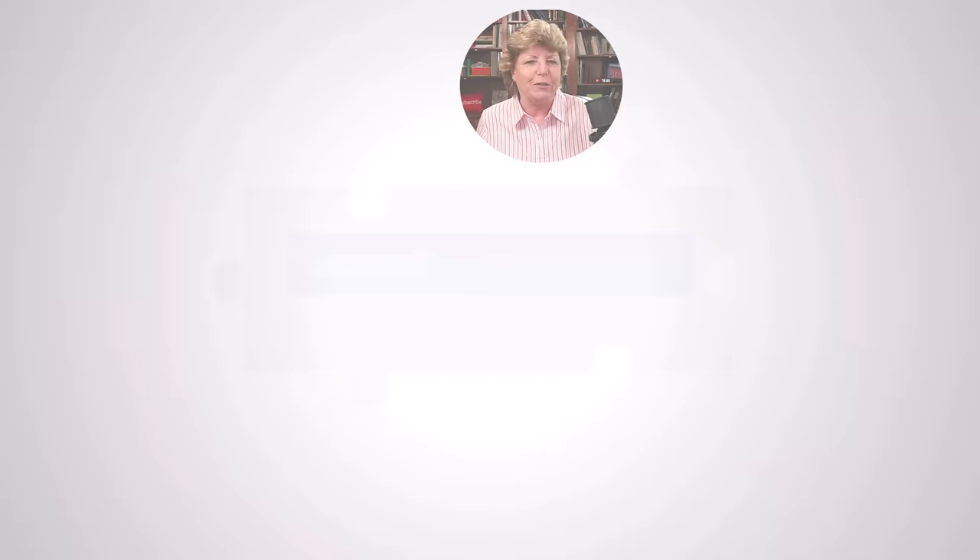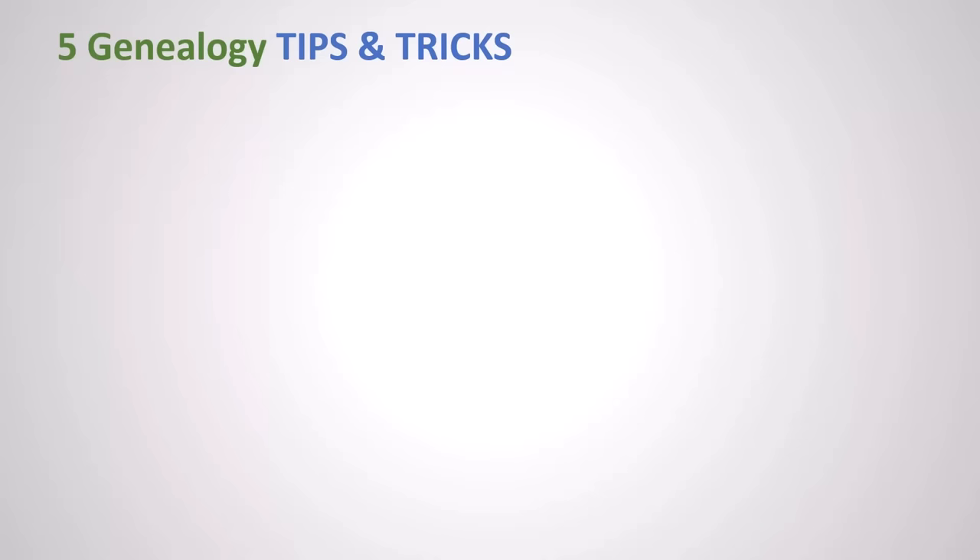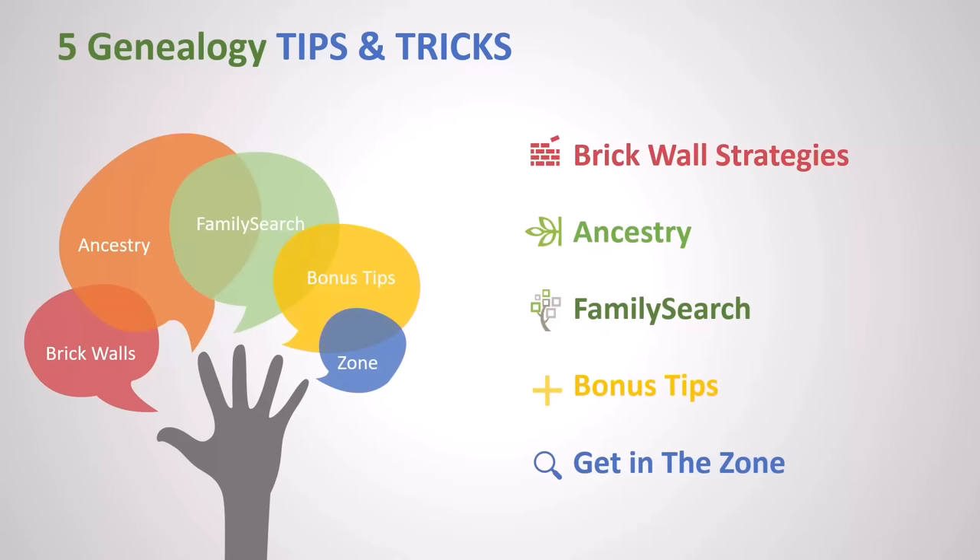Let's talk about some of the best genealogy tips and tricks. The five areas that we're really going to talk about are some brick wall strategies, Ancestry, FamilySearch, some bonus tips, and kind of what I call getting into the zone.